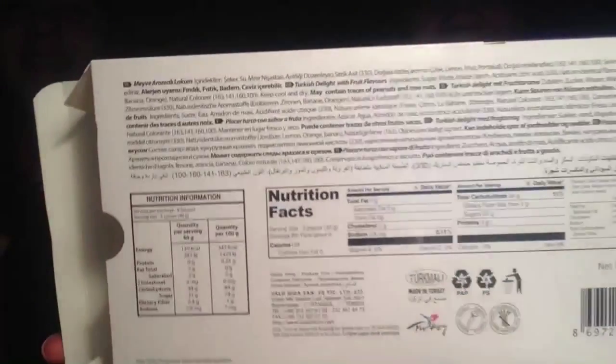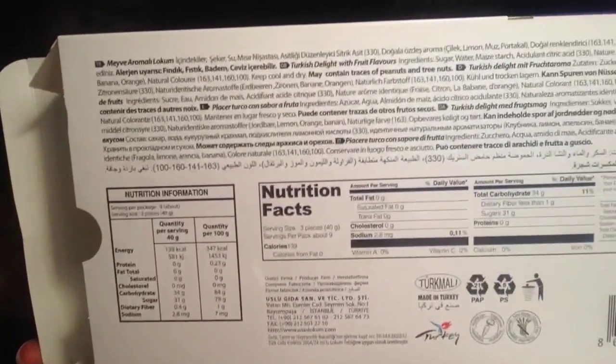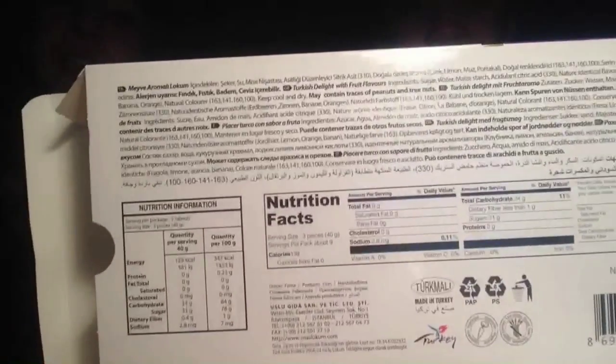Oh, it worked — you have magic skills! Look, that's what it says. Flip it around so they can see the picture of what they said they look like.